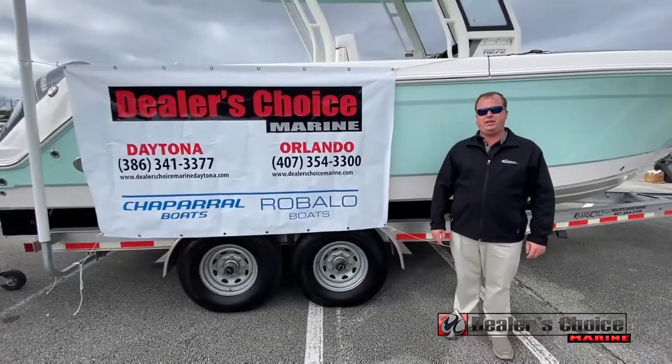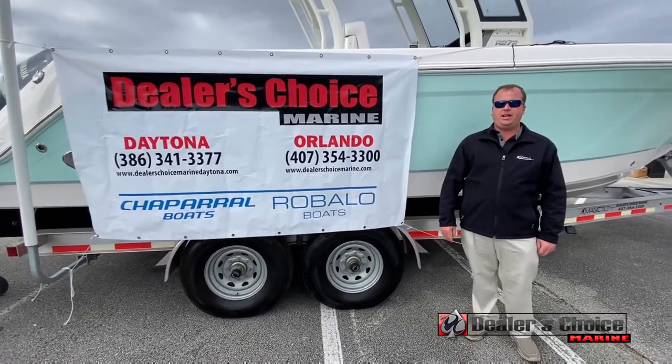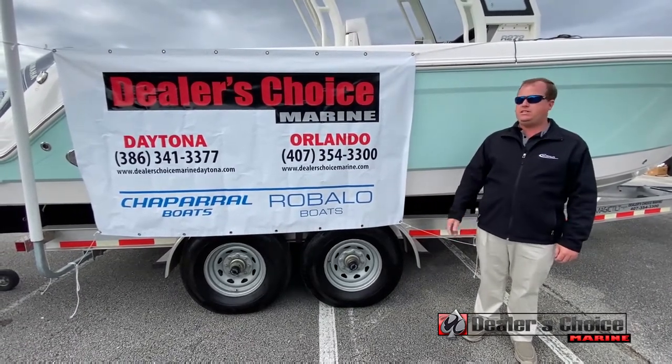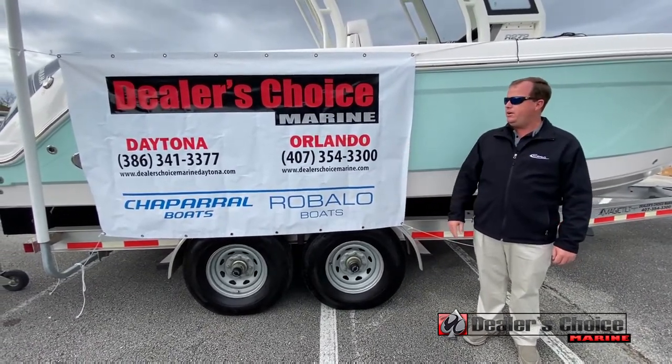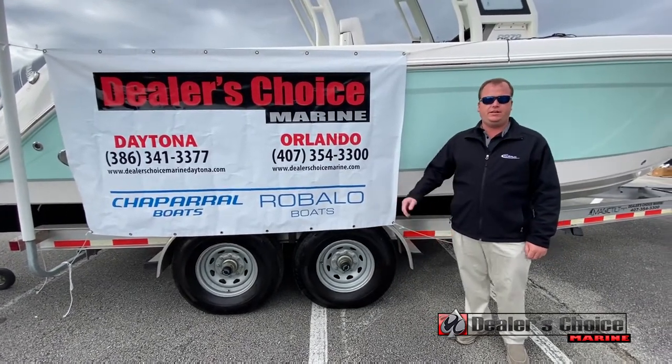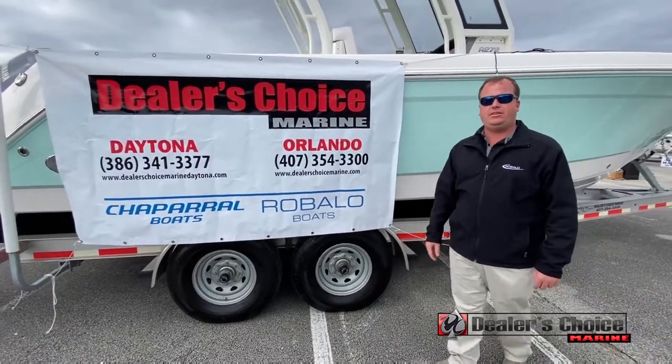This is Justin Miller at Dealer's Choice Marine. We're at the Daytona Boat Show today and I'm going to do the walkthrough on the Ravala 272. We have two stores to serve you — one in Orlando and also one here in Daytona. So let's get on to the 272 Ravala and take a look.